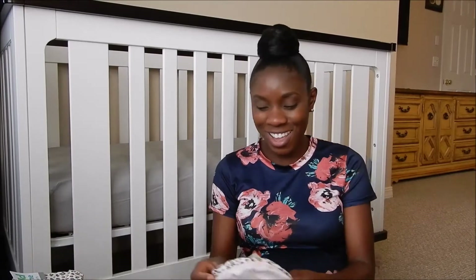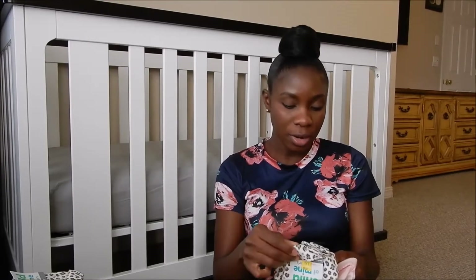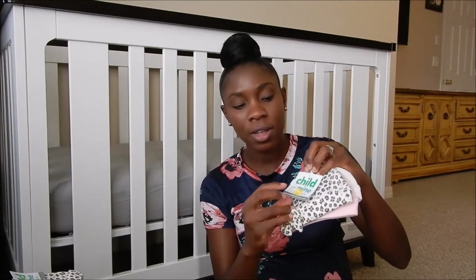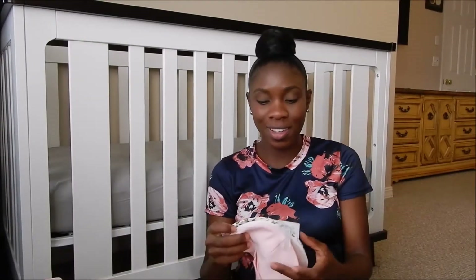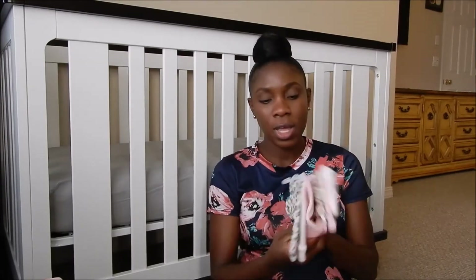So I'm going to start off with these hats — look how cute! This is a three-pack, Child of Mine brand. Child of Mine is a Carter's brand, made by Carter's. I paid $1.50 for these. That was a good buy! I actually bought two sets. I wouldn't have bought two if they weren't $1.50. These are newborn size and zero to three months.